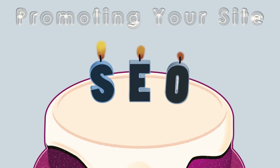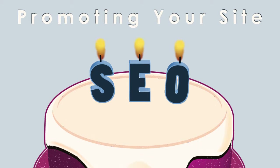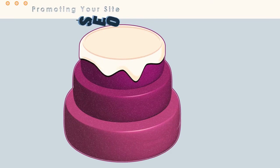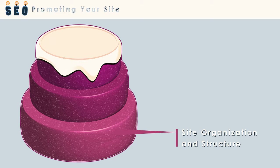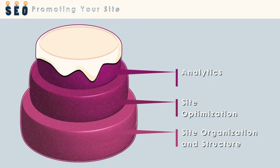Welcome to SEO: Promoting Your Site. This digital tutor is for anyone interested in using site optimization and web analytics to promote your site. If you think of SEO as a three-layer cake, the layers would be site organization and structure, then site optimization, then analytics. Finally, the finishing touch, or the frosting, would be promotion that includes, among other things, social media, blogging, and paid ads.